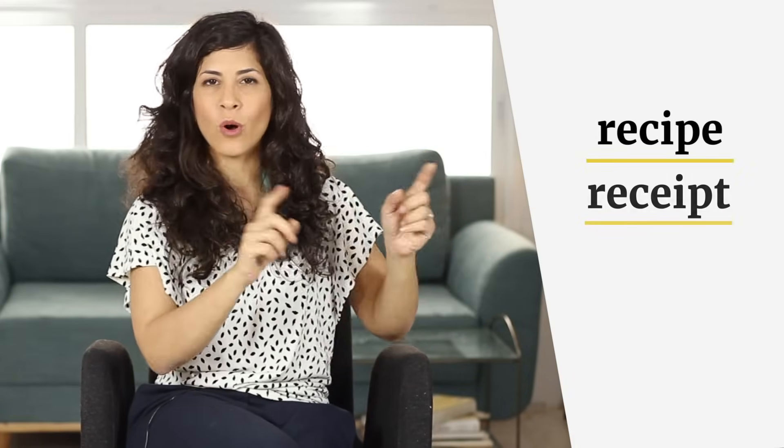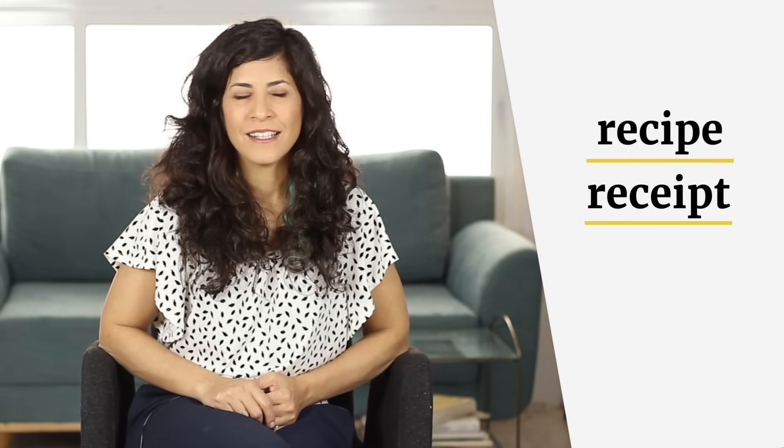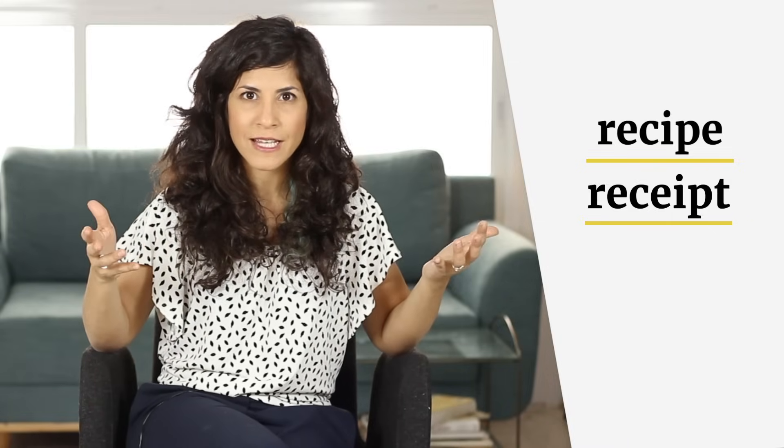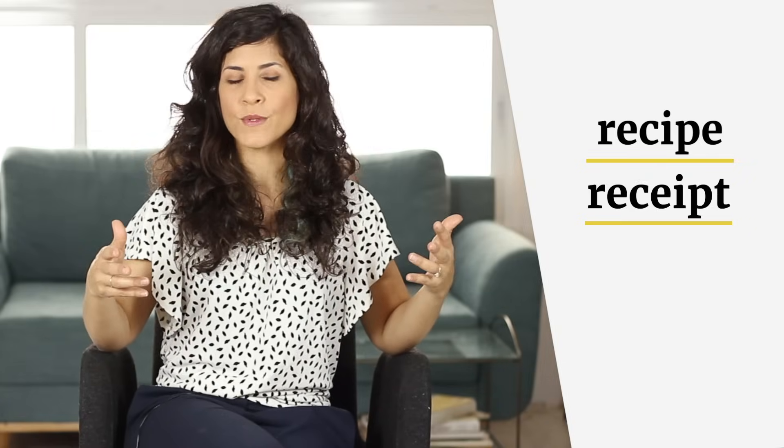Hey guys, it's Hadar and this is The Accents Way. Today I want to talk about two words that I used to confuse all the time in my 20s, especially when I saw them written down and I had to say them — I used to always say the other word. Anyway, the words are recipe and receipt. They don't sound the same but the spelling is kind of similar, and this is why it's confusing.